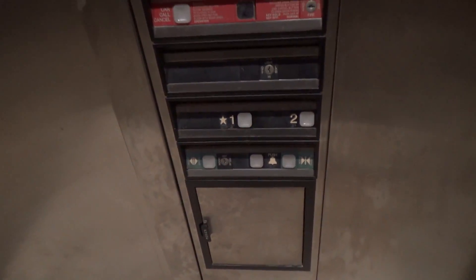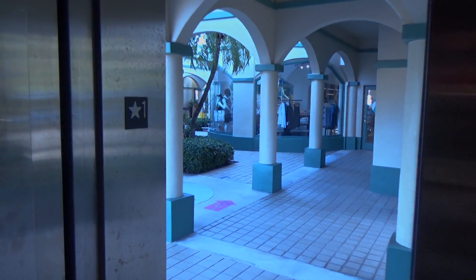You have a non-ADA compliant phone. It's a pretty nice elevator for the kind of building it's in. Dover Interlock and Dover Blue — floor two.